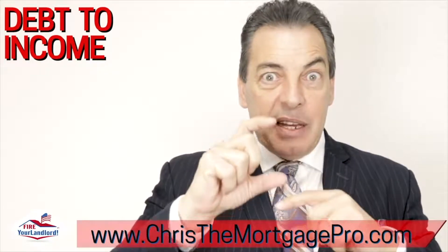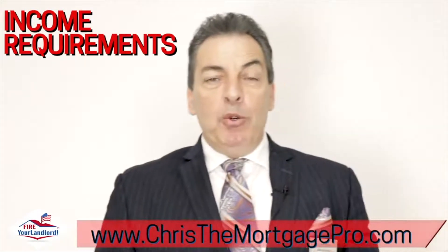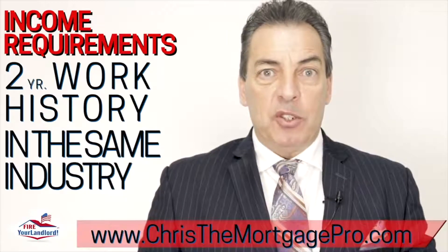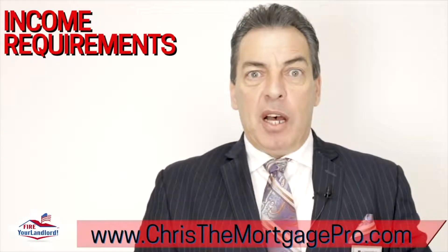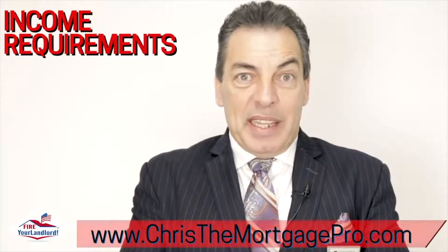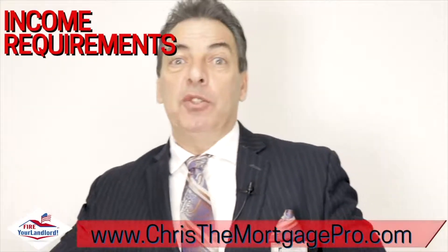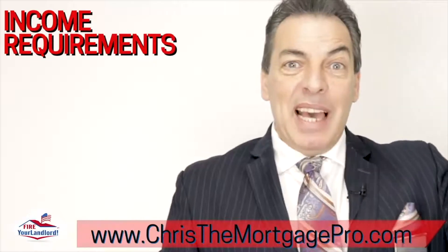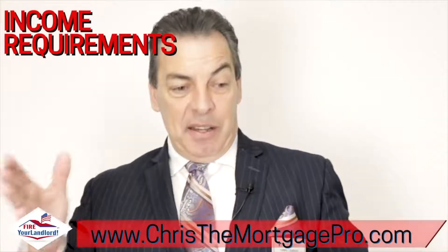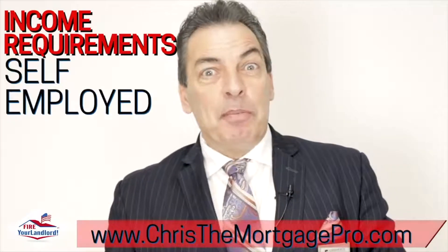Step number five: income requirements. In most cases, you must have a two-year history of working in the same field or industry. For example, if you just started a job at FedEx delivering packages today but don't have a history in delivery for the last two years, you'll need to wait two years going forward. However, if you worked for UPS or the post office or something in the same industry, then as long as you have that two-year history, we're good — even if you just started a new job.